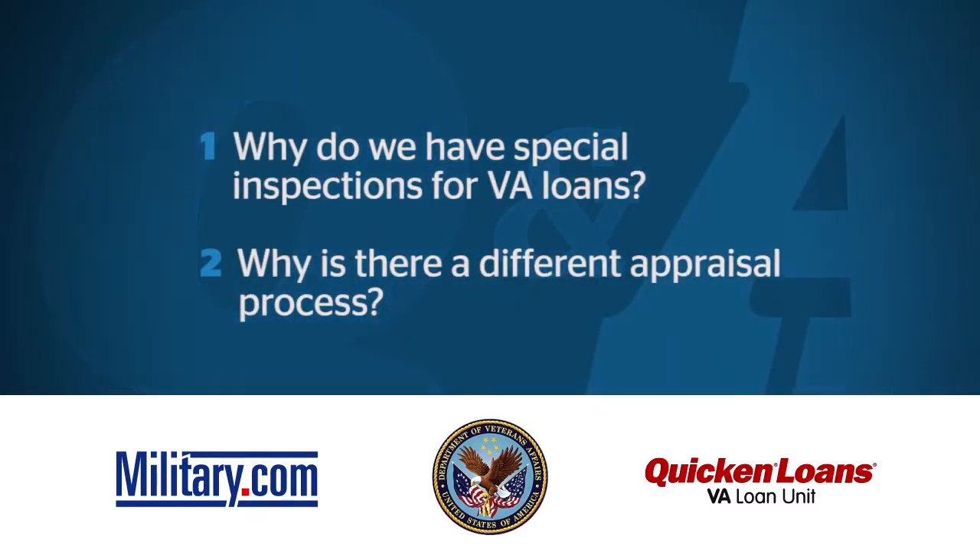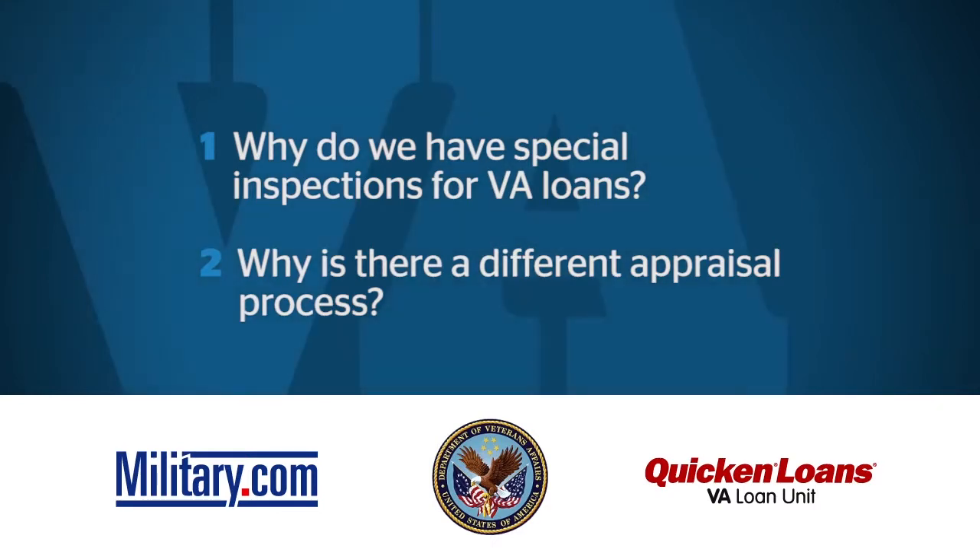I'm going to move on to the questions about inspections and appraisals. Why do we have these special inspections for VA loans, and why is there a different appraisal? Here's one specific question that came in: 'I got a VA loan in 1997 and I'm refinancing now. The VA appraiser says I have to have a barrier installed at the end of my driveway for safety reasons. My question is, why do I have to do that?'